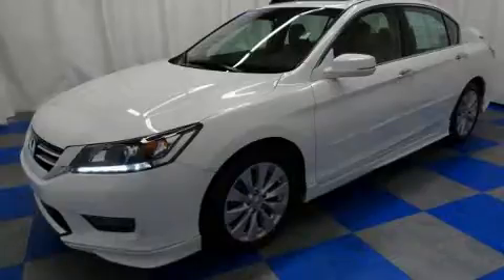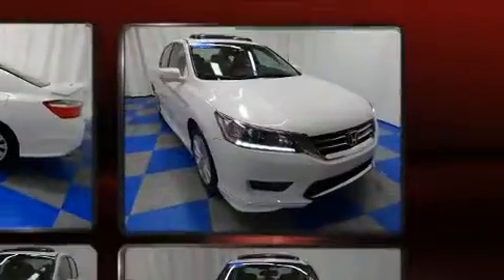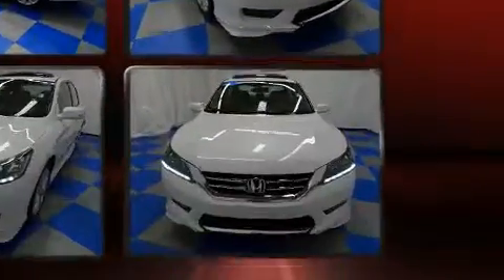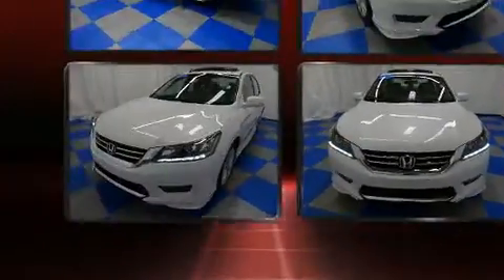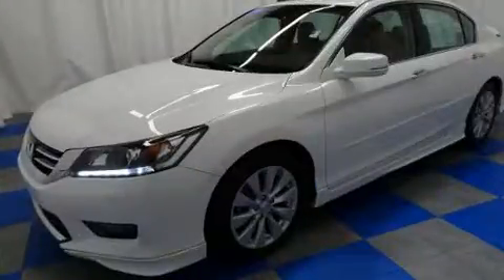Honda also prioritized safety and security with features such as traction control, a security system, and four-wheel disc brakes with ABS. This vehicle has achieved certified pre-owned status by passing Honda's comprehensive certification process, including an exhaustive 150-point inspection.